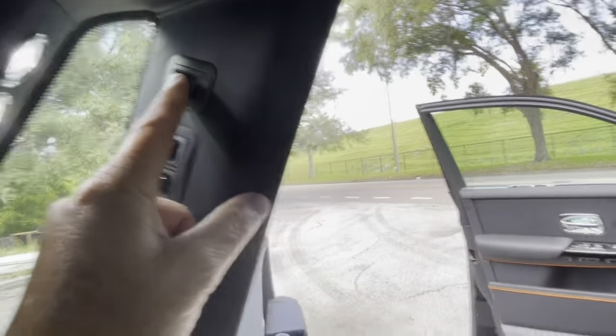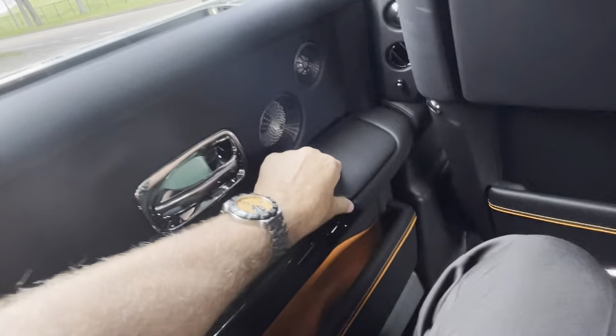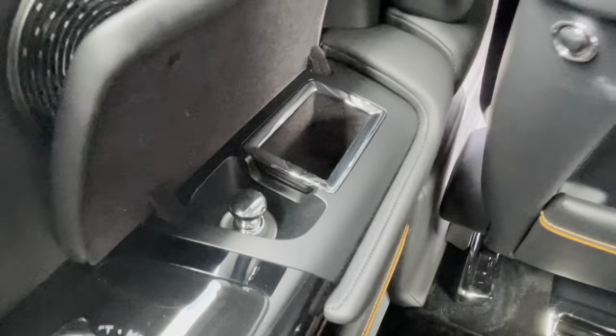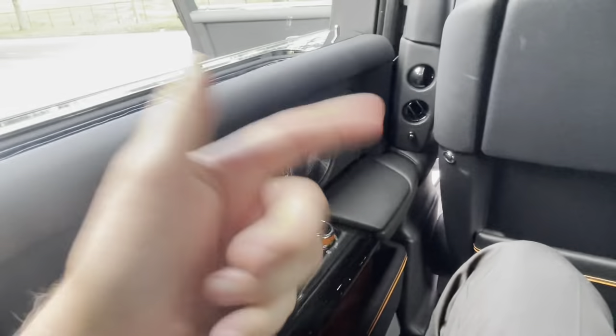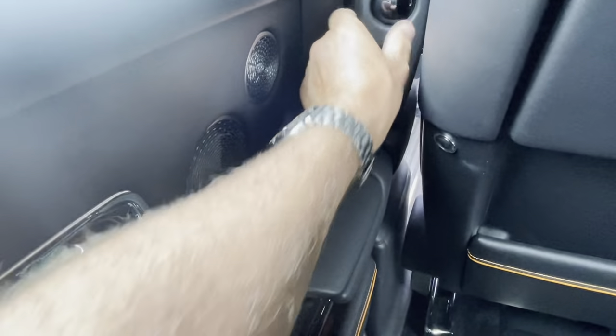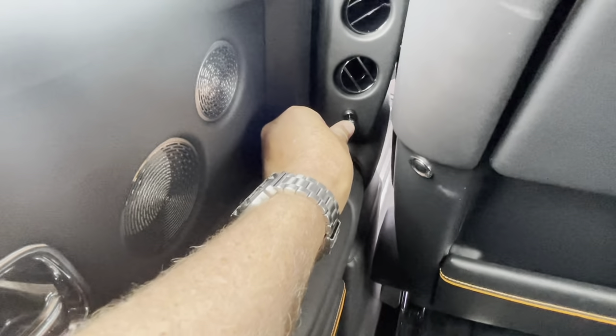When I lift up this little pouch here, there is a smoking package available as part of the options in that fancy package. It also blacks out all of the little air conditioning vents and the organ stops throughout the car.